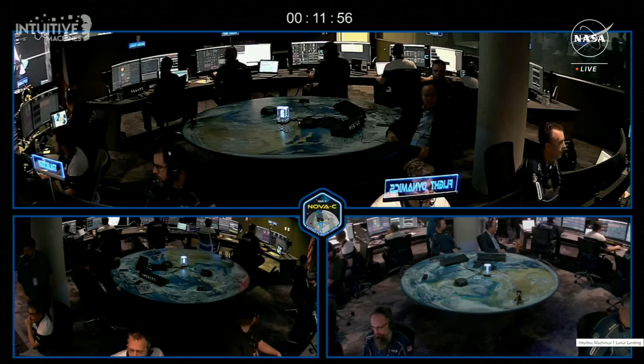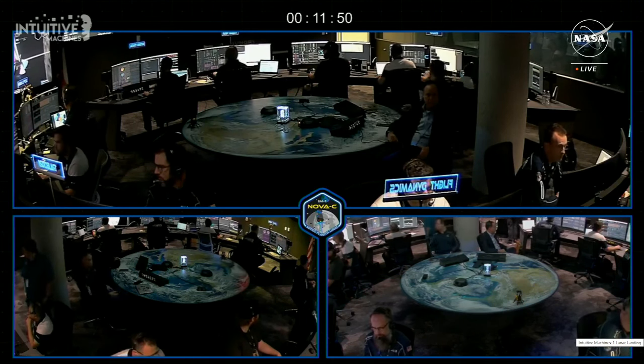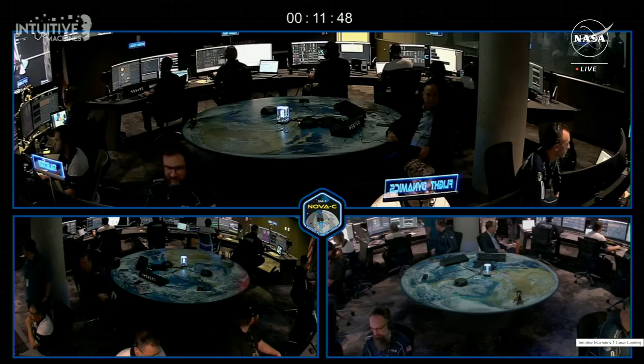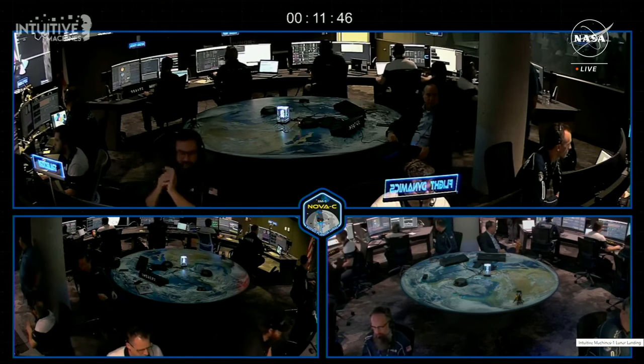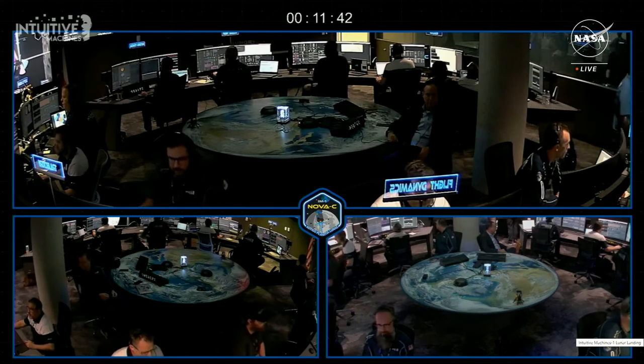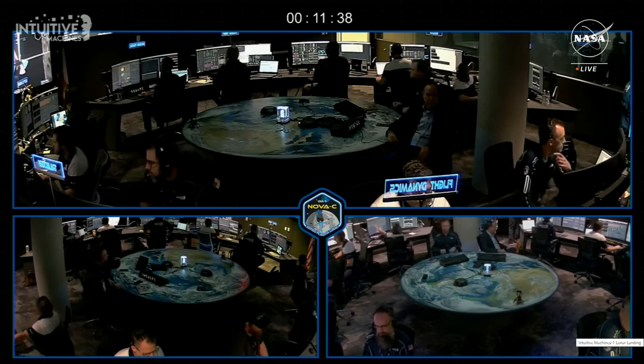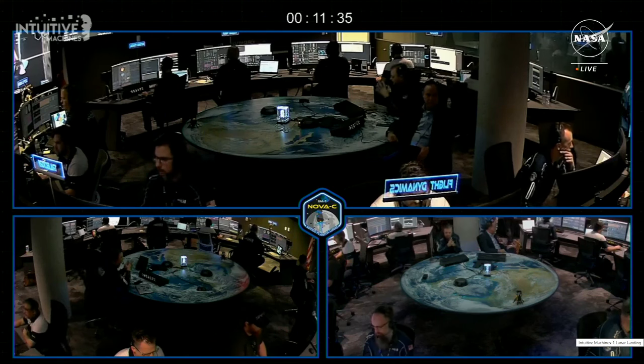That's why we have this autonomous lunar lander. We program — we know that we want to light PDI in this moment, these are the steps you need to get there. But from here in, this is an autonomous lunar lander, and flight controllers are monitoring communications and tracking the progress right along with the public right now. Nova C has the helm. It is in control and is making the decisions necessary to ensure a soft landing.